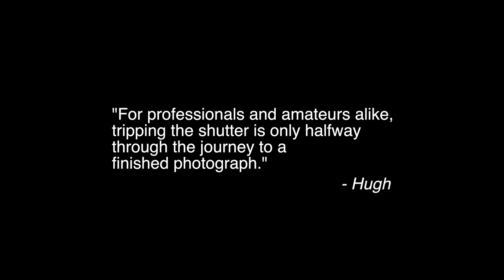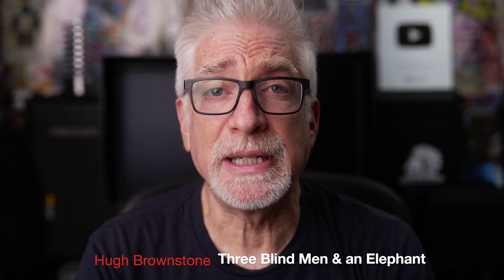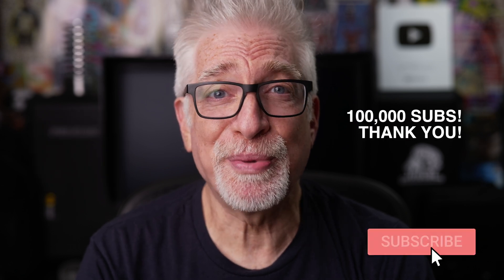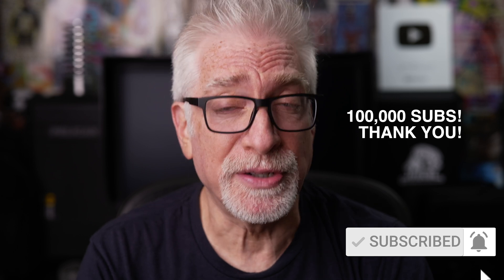That would be me. But as Claudia puts it, the magic happens in the edit. Hey everybody, I'm Hugh Brownstone for Three Blind Men and an Elephant. And today I want to do something a little bit different — a brief primer on photo editing for those of us looking to bring their photography beyond simple picture taking.